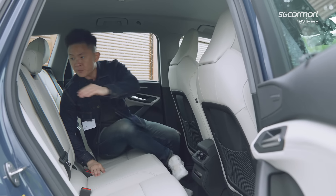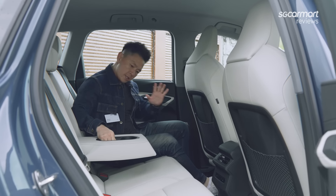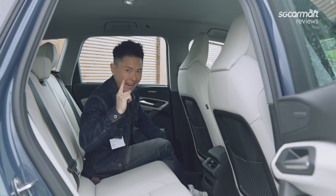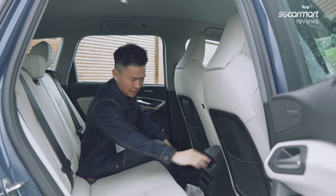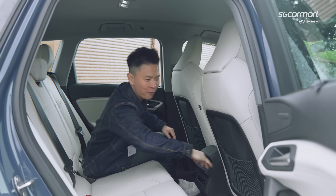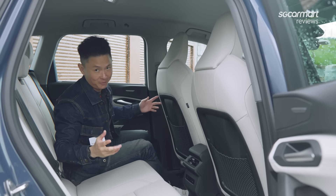If it's just the two of you, sit down, relax, put the armrest down, and have a cup of coffee — no problems at all. My one complaint about the rear seats is that I'd prefer full leather rather than this mesh material, but that's just me finding faults in the car.